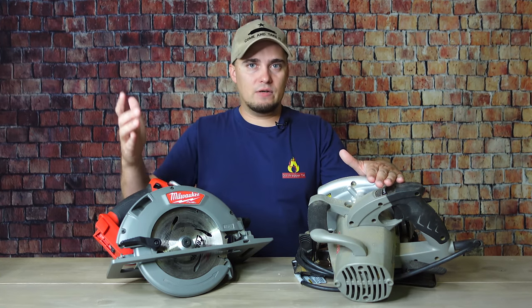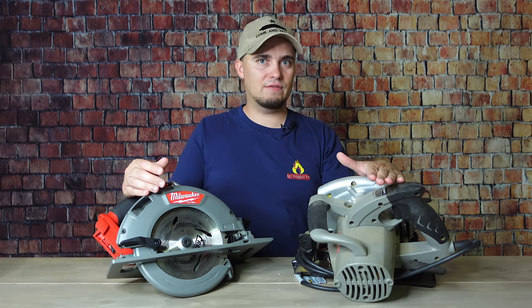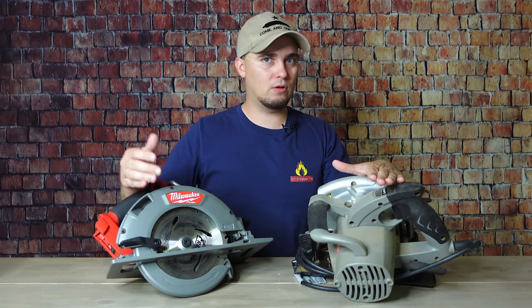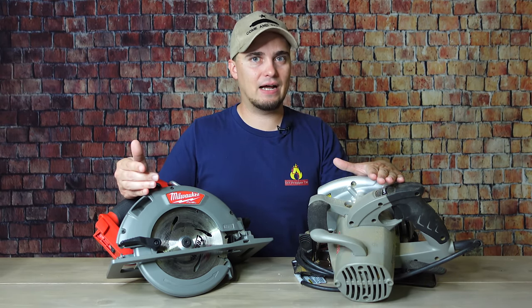If you have cordless power tools it's going to be even easier because all you have to do is charge the batteries. You can even hook up multiple chargers to a larger solar power station and charge multiple batteries at the same time.